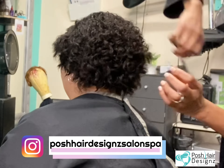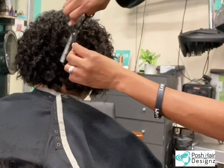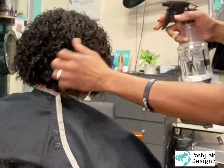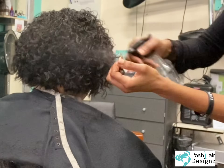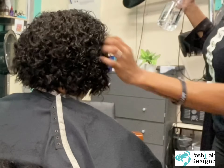Make sure you follow Posh Hair Design Salon Spa on Instagram so you can see me daily. If you can't wait a whole week and you'd like to hear my voice, go ahead and look on my Instagram. We're going to go ahead and spray water in it so I can see my cuts and my lines.